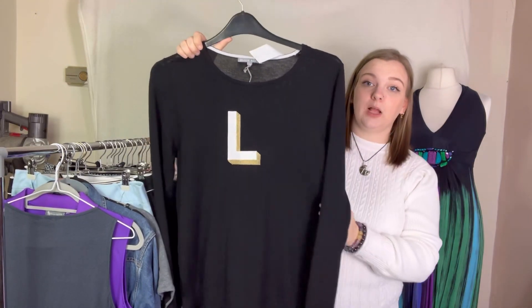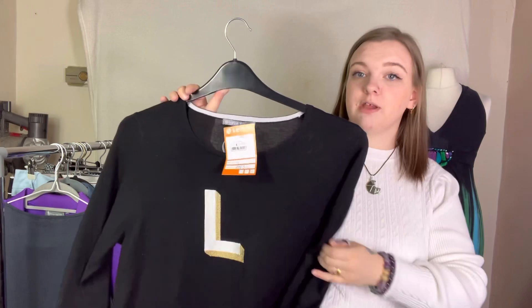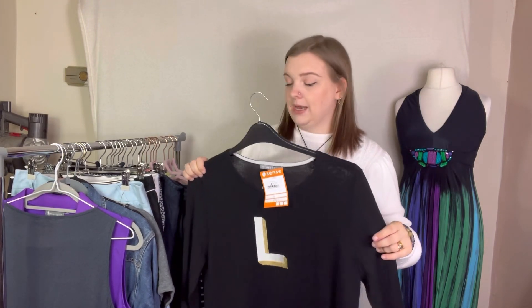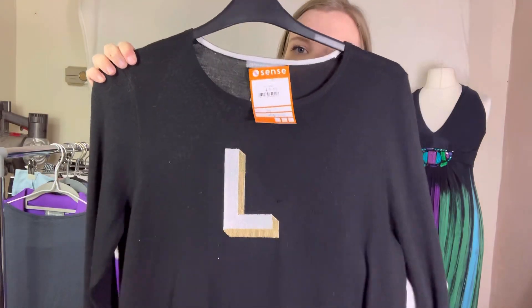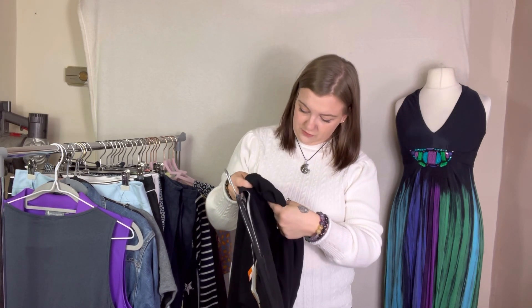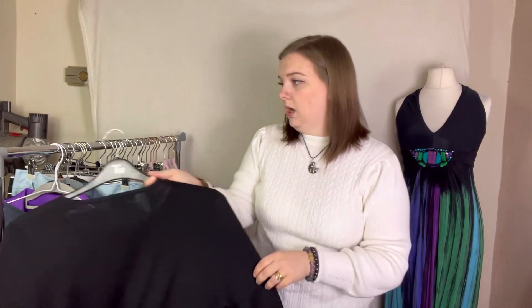First up is this Oliver Bonus jumper. It's got what I think is called a monogrammed letter on it — I think it's 'AL' in white and gold. It's a size medium and it was £3.50. We got quite a lot from this shop and the woman knocked prices down for us, and gave one item for free — I'll tell you about that later. It's polyester, acrylic, a little bit of wool, and it feels very nice and soft. I thought I'd try it.